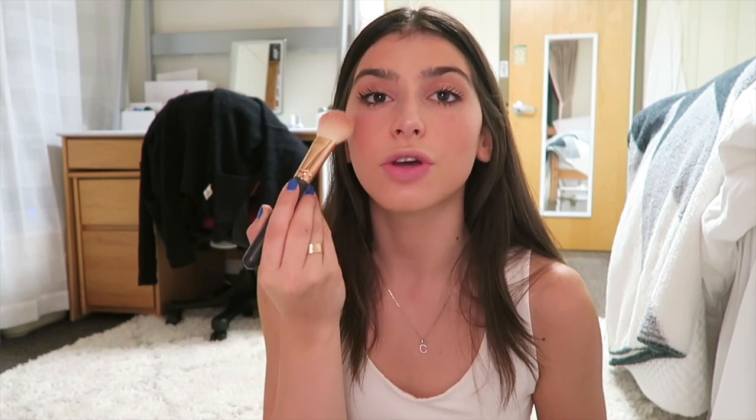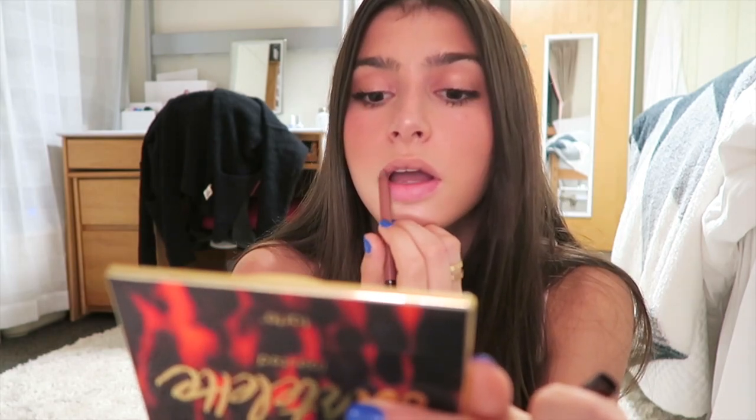I almost forgot blush! I'm taking my NARS Orgasm blush and just doing a little of that — so pretty. Then I'm lining my lips with this Hourglass lip liner in shade Eden, adding a Buxom lipstick in Sinful Cinnamon on top, and finishing with a Fenty lip gloss over everything to make it glossy.